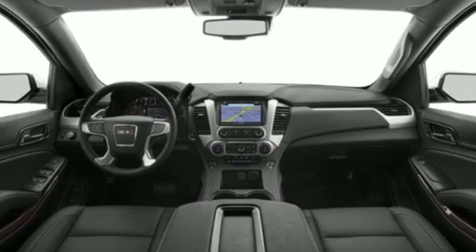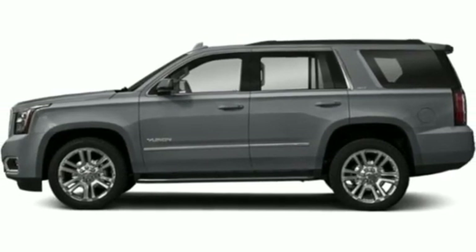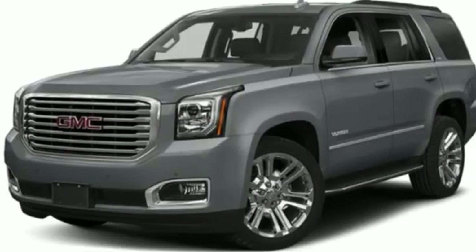Dual zone climate control, memory exterior door mirror settings, Bluetooth streaming audio, hands-free liftgate, magnetic fluid-filled shocks, and automatic transmission.